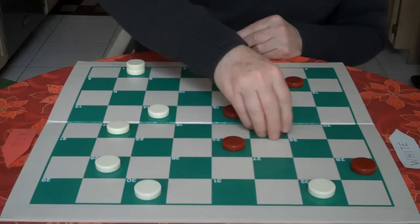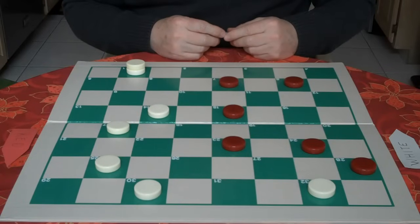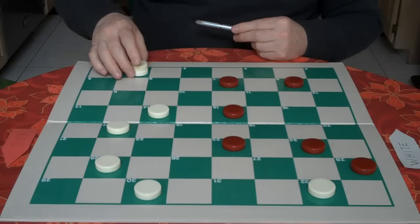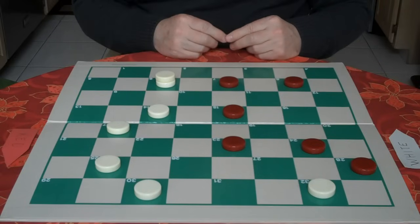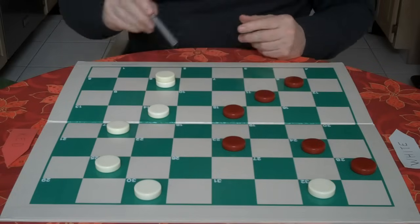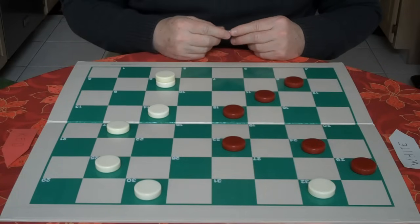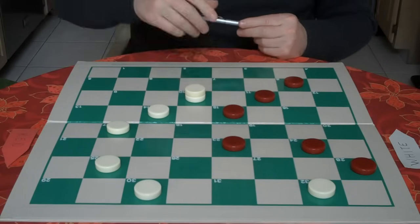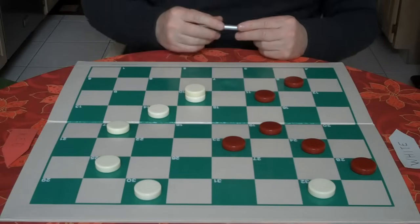Red goes 24 to 19. Is he threatening anything? No. We come out, go 1 to 6. Red goes 7 to 11. Can we attack him? We check — he's not threatening anything, we can't attack him. He goes 6 to 10. We look at one move at a time. Red moves out of the way, 15 to 19.